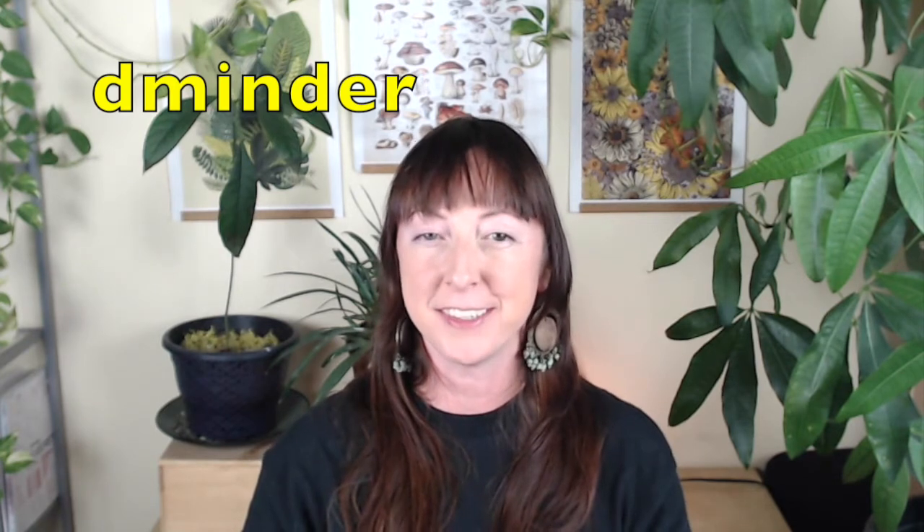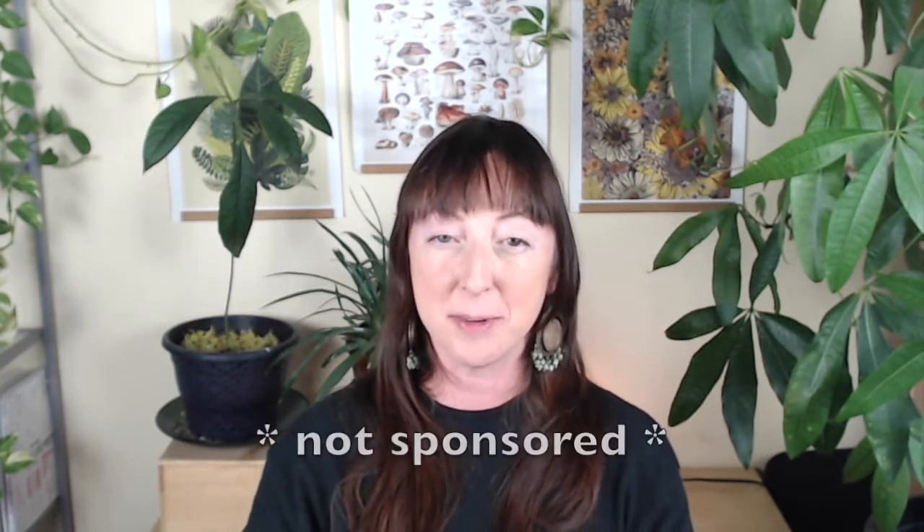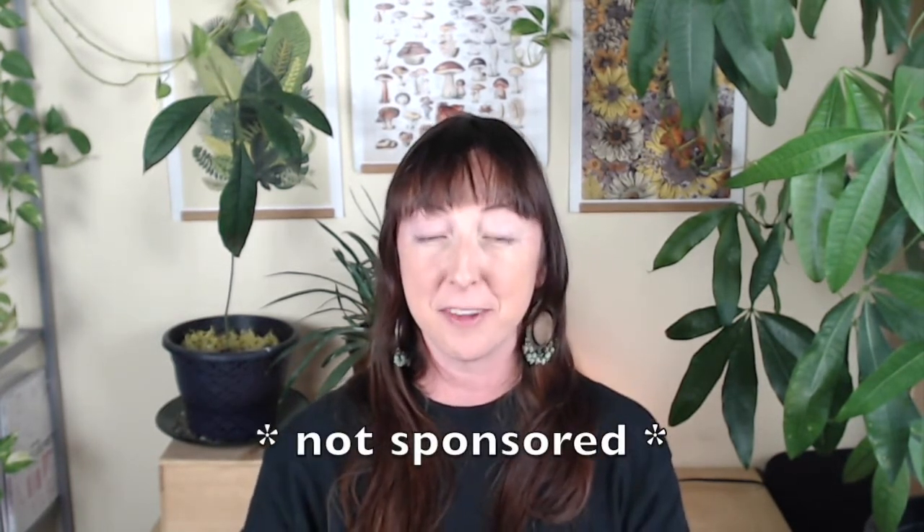Today we are talking about a very cool app called Dminder. Disclaimer: this is not a promotion, I don't know these people, and I paid the full $1.99 for this app.